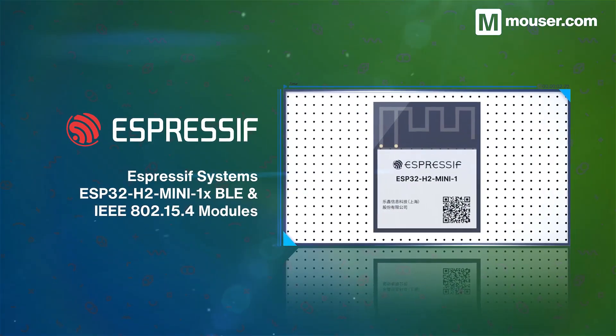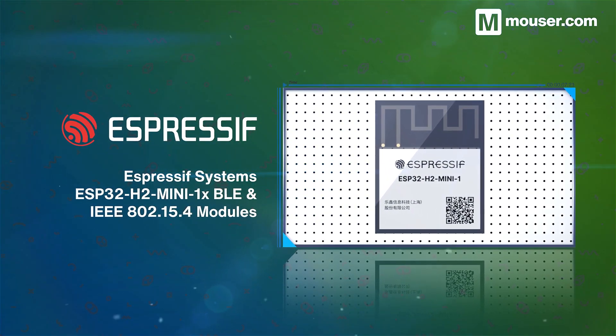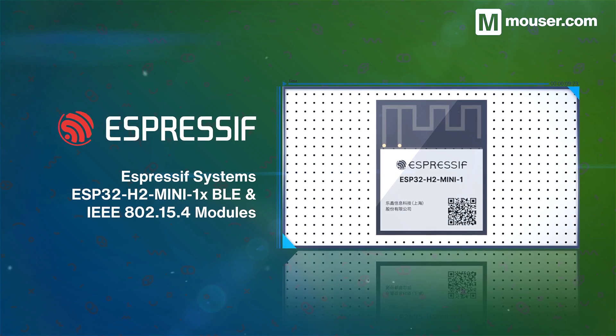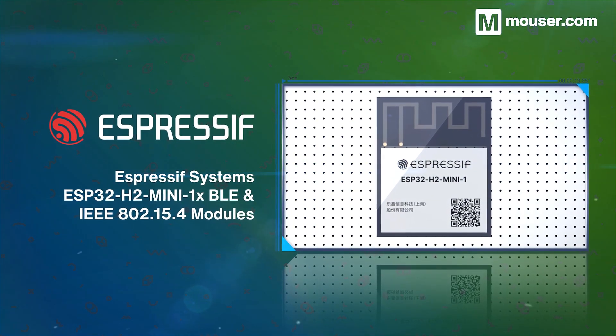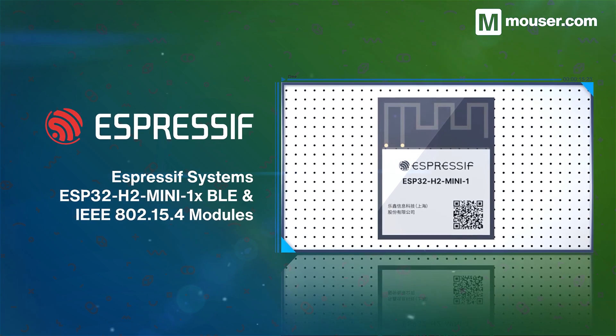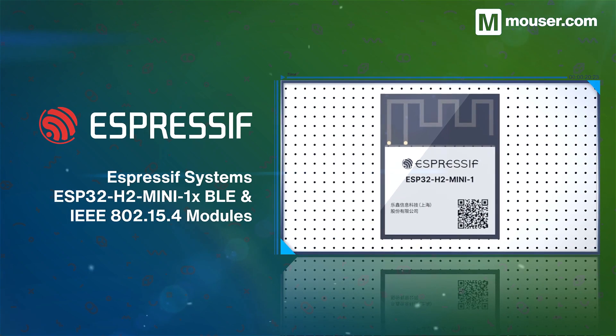The Espressif Systems ESP32-H2 Mini 1 modules provide Bluetooth 5 low energy and 802.15.4 connectivity for ZigBee and Thread development. The onboard 32-bit RISC-V microprocessor clocks up to 96 MHz and exposes 26 GPIO pins.